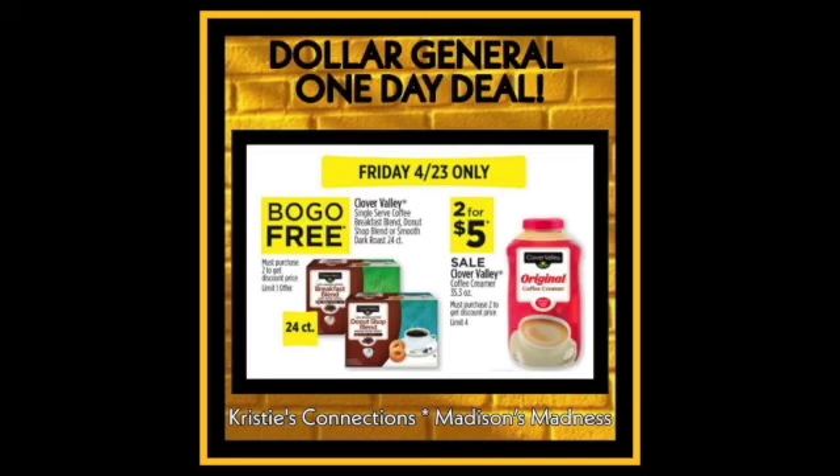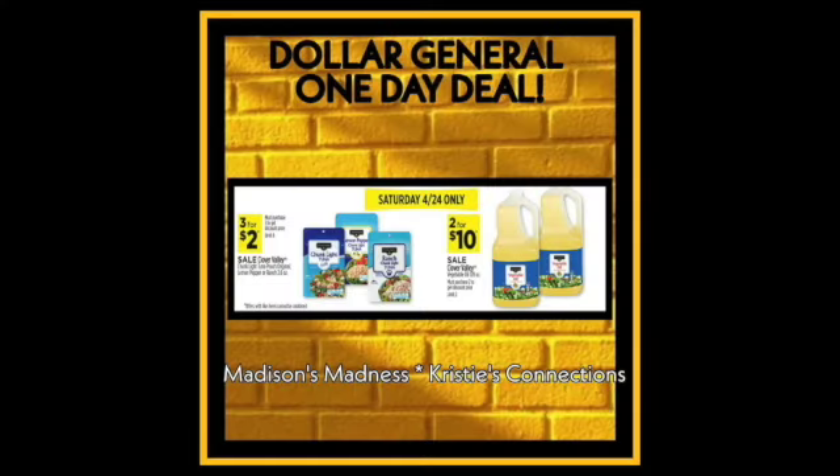Friday the 23rd only is buy one get one free on the breakfast blend 24-count coffee cups, and 2 for $5 on the Clover Valley creamer. Saturday the 24th only, 3 for $2 on the ranch chunk light tuna, and 2 for $10 on the vegetable oil.